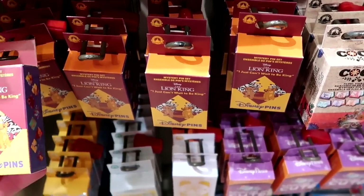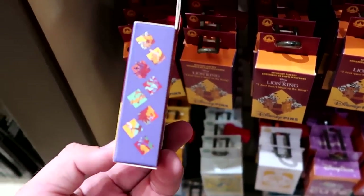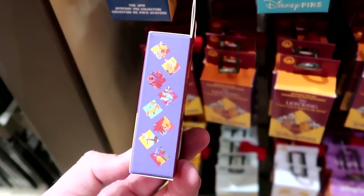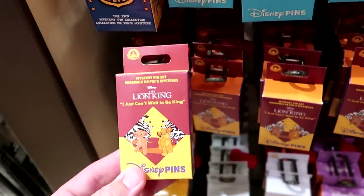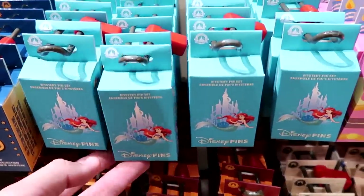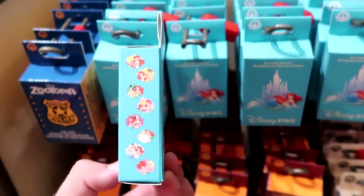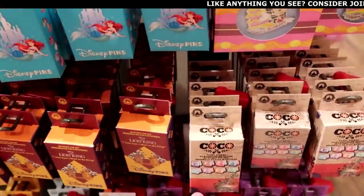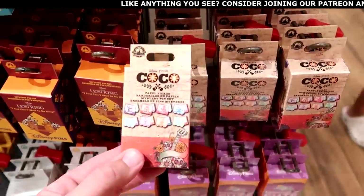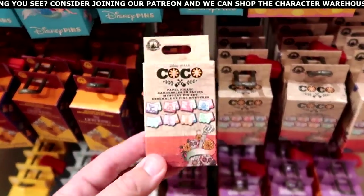They have a few different mystery pin sets. There's a brand new Lion King set — 'I Just Can't Wait to Be King' — where you can collect about eight different pins for $19.99, a Little Mermaid mystery pin set featuring Ariel and different characters for $19.99, and a brand new Coco mystery pin set for $20.